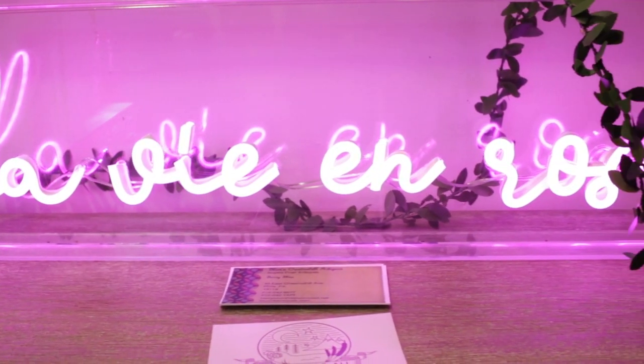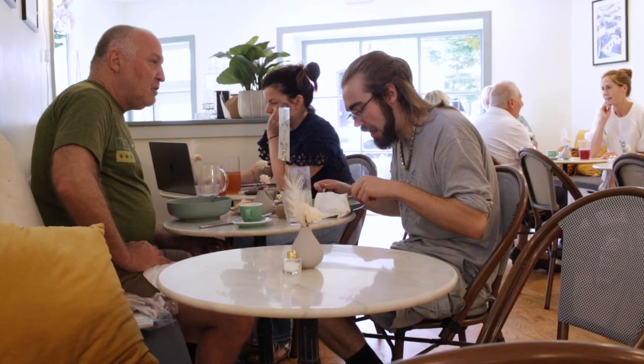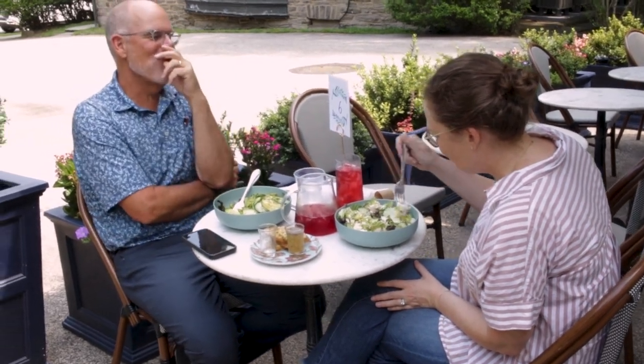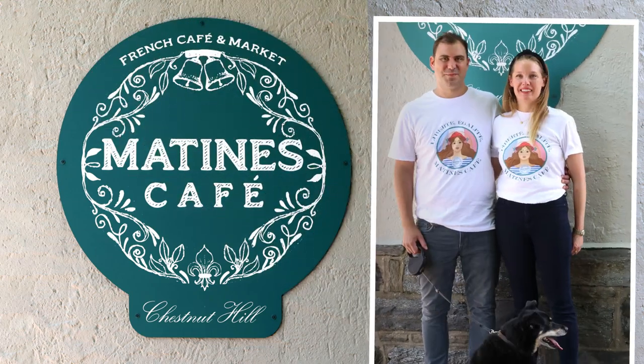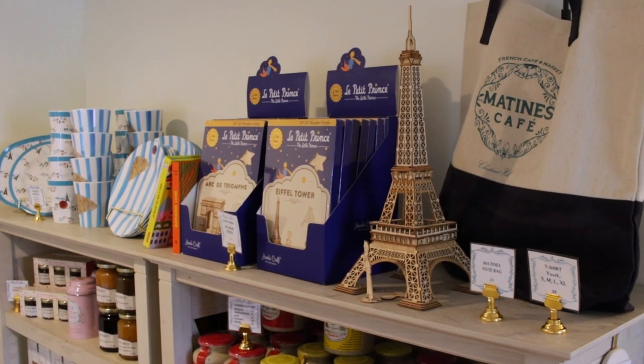Obviously we grew up in Paris — I'm from Versailles — so we're used to the café ambiance. The community has been so welcoming. All our guests are amazing; 70% of our customers are regulars. We have a really nice outdoor patio and we're also dog friendly. We love to see familiar faces every day. They're transported to Paris in a good way.